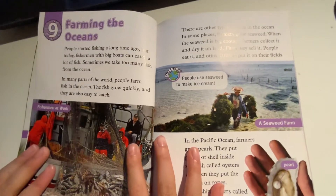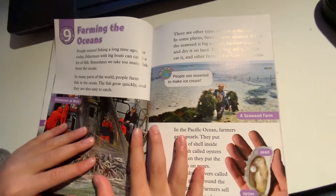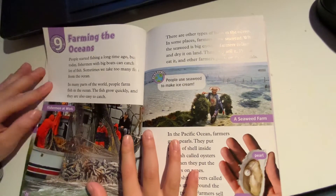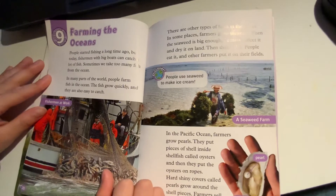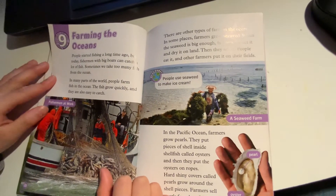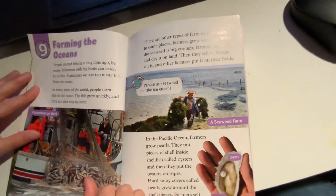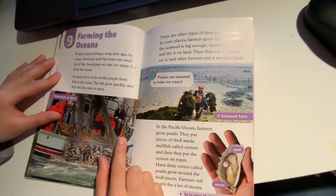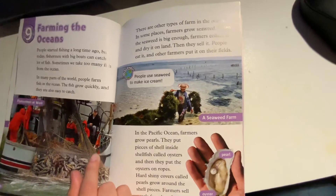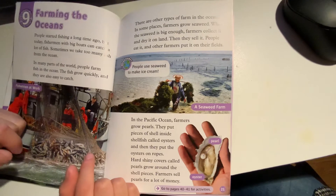People started fishing a long time ago. But today, fishermen with big boats can catch a lot of fish. Sometimes we take too many fish from the ocean. In many parts of the world, people farm fish in the ocean. The fish grow quickly and are also easy to catch. There are other types of ocean farming too.